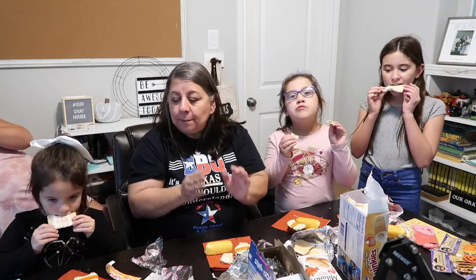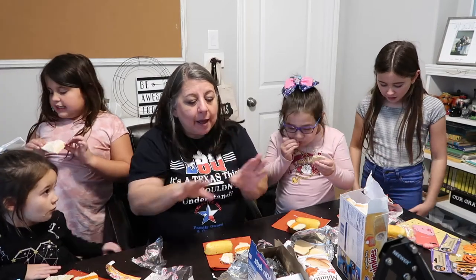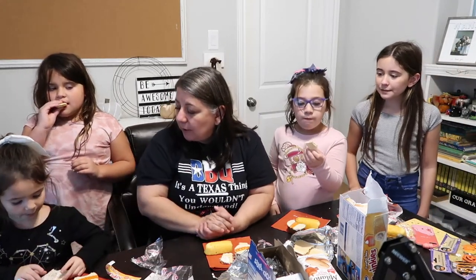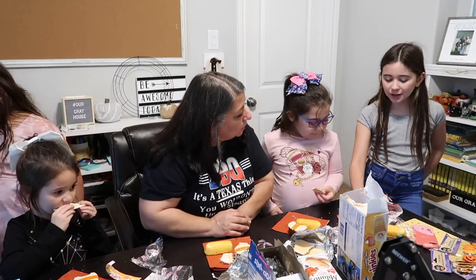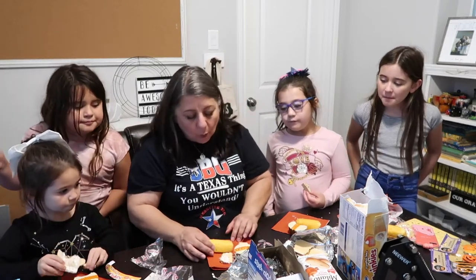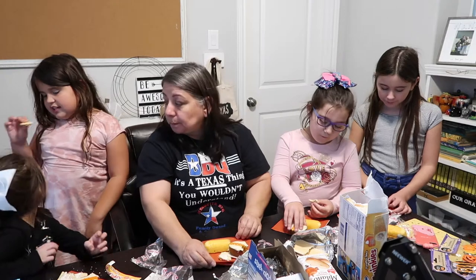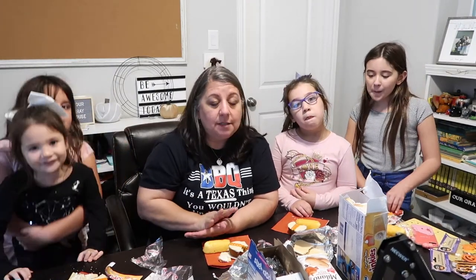Out of everything we tried today, which is your favorite, Harper? Cupcake. Hattie, which is your favorite? The Pop-Tart. And which is your favorite? Probably the Pop-Tart — the cupcake was good, but it tasted like just a regular spice cupcake to me. I was eating the cookies and I didn't like them. I don't like the cookie.